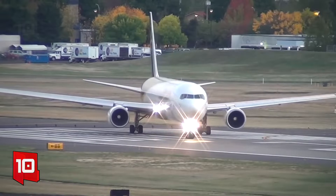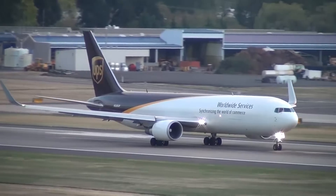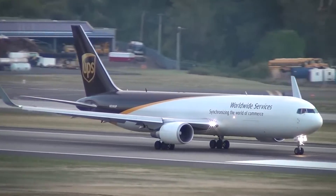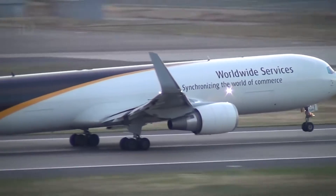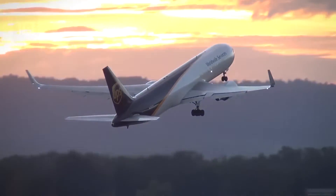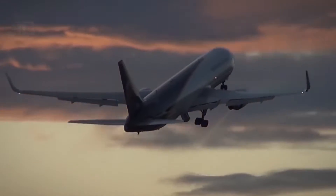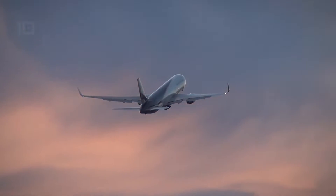Number 10: Boeing 767-300F. It is a wide-body aircraft with an intercontinental range that has been built in the United States. It is designed to provide maximum reliability and fuel efficiency. It has a large side cargo door and an air conditioning system that allows the transport of animals or perishable products. It measures 54 meters in length by 47 meters in wingspan.